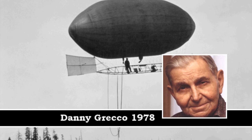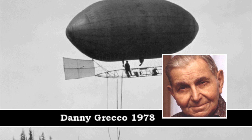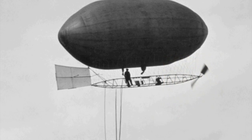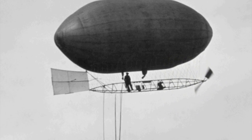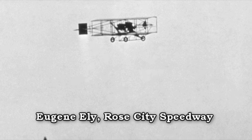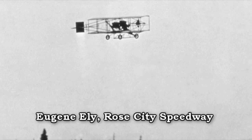In 1905 I watched Lincoln Beachey at the Lewis and Clark Fair fly the dirigible — he was a young kid, only 18 years old at that time. The first one that I really saw fly was 1910, right here in Portland.